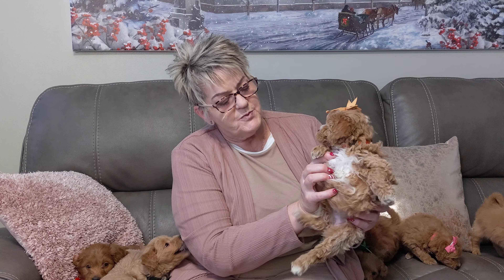This is orange girl. She's a bigger girl but boy she has beautiful markings. Big white chest, white on her nose. She is absolutely gorgeous.